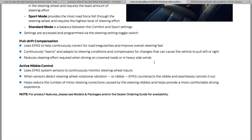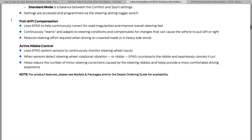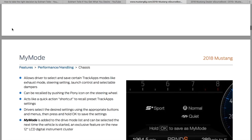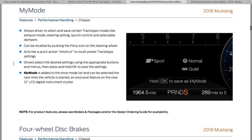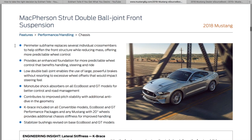They call that a crowned road — or heavy side winds. Could have used that this weekend. Active nimble control — I'm not sure if this will numb up the steering feel, but it sounds like it might a little bit. It could make it better or could make it worse. My Mode probably lets you customize your settings.